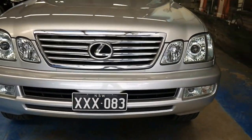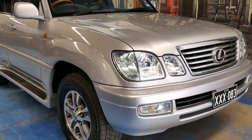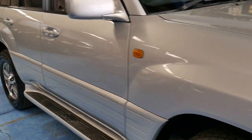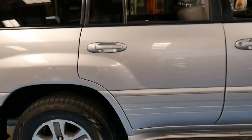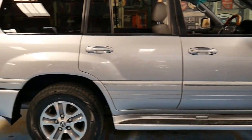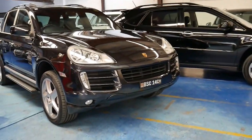We just sold a white 2004 model to a lovely couple with about 197,000 kilometres — also in outstanding condition — and they couldn't be happier. They traded in their 80 Series Land Cruiser and drove it back to Queensland. Thank you for taking the time to watch our video. We are the Old Timer Centre, located in Marrickville. We specialise in European cars including Lexus. Thanks again for watching.